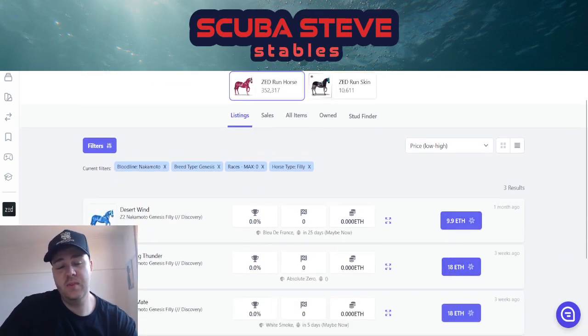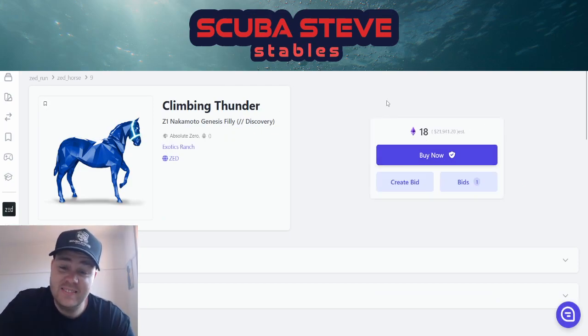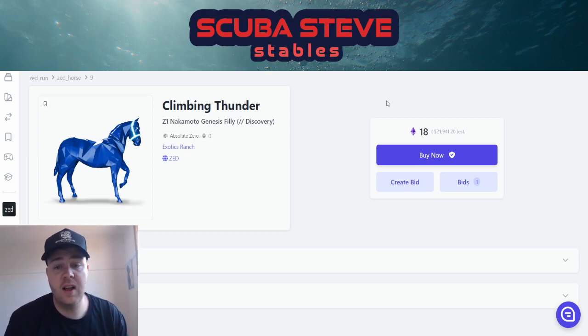Is this horse, Climbing Thunder, worth 20,000 dollars? I don't know. You look at horses like Artois Ready Set Boom and they've made well over 18 Ethereum including breeding. But you could also get this horse and be sitting on a donkey. Look, I wouldn't put 20,000 of my own money in there, but if I earned enough in-game to get up to that number, I would buy it.